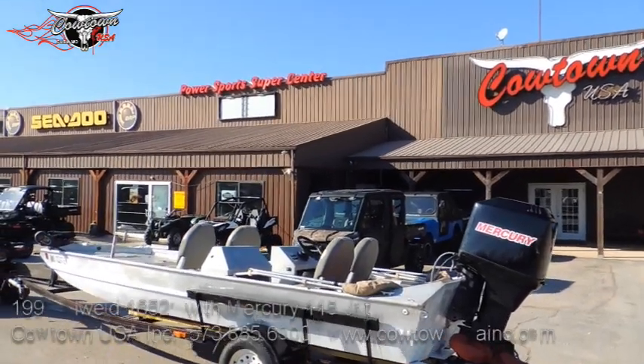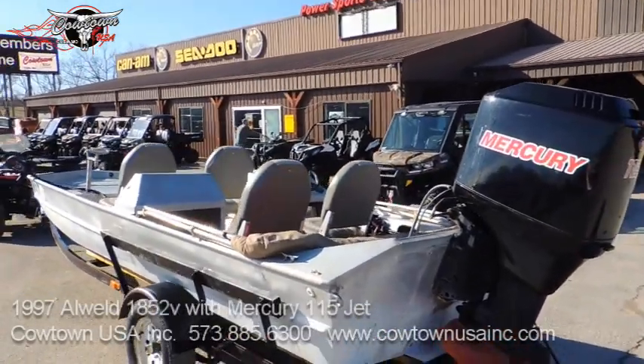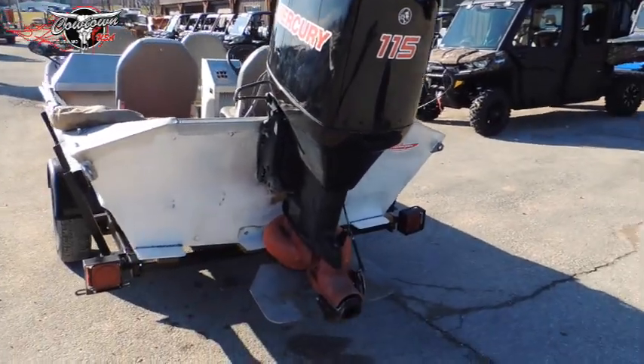Hey everybody, Jeremy here at Cowtown. We've got a used boat in here — this is a 1997 all-weld 1852 semi-V powered by a Mercury 11580 jet engine.